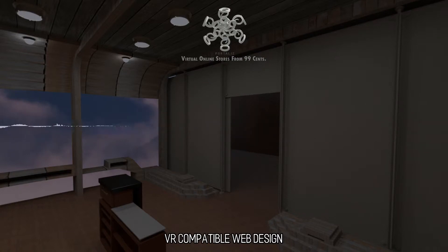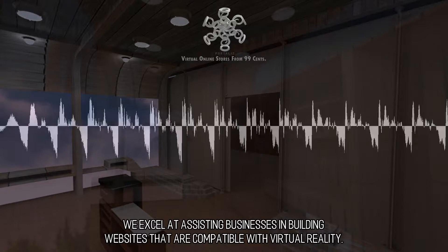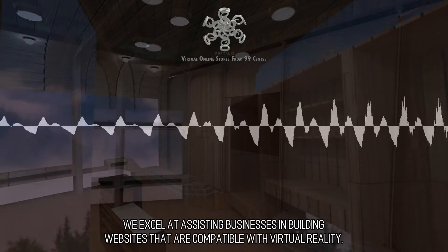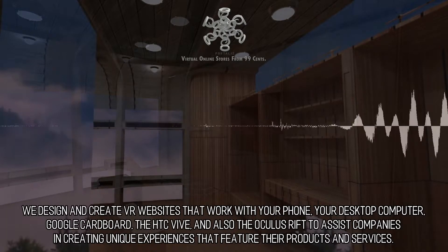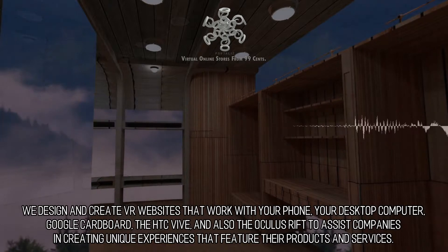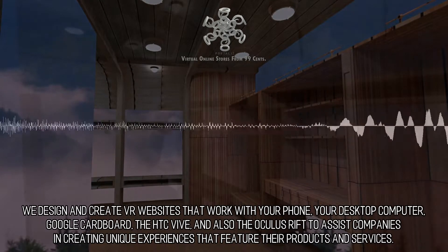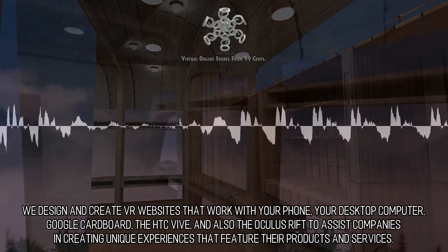VR-compatible web design. We excel at assisting businesses in building websites that are compatible with virtual reality — exceptional and innovative. We design and create VR websites that work with your phone, your desktop computer, Google Cardboard, the HTC Vive, and the Oculus Rift, to assist companies in creating unique experiences that feature their products and services.